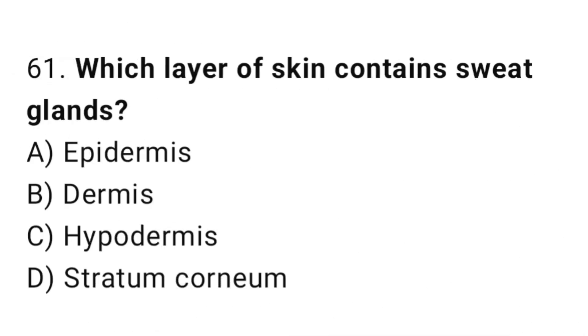Q61: Which layer of skin contains sweat glands? The right answer is B, dermis.